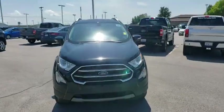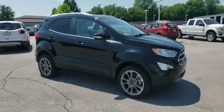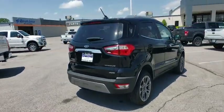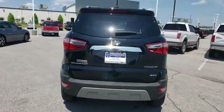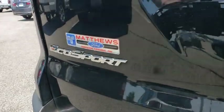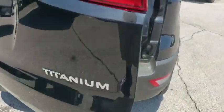2018 Ford EcoSport. The Ford EcoSport has an upgraded interior that provides you all the features you could ever want. It also offers you the functionality of an SUV, but in a size where you feel in control. This vehicle has less than 20,000 miles. Here are some of this vehicle's great options.